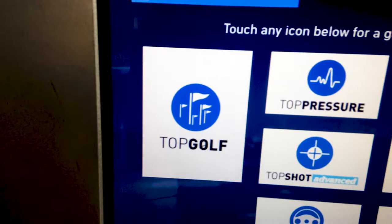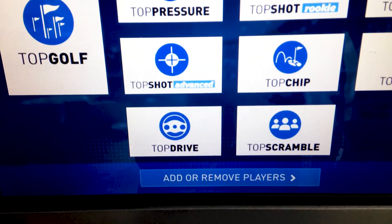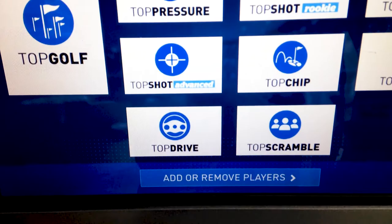The game modes we have are: Top Off, Top Pressure, Top Shot, Practice, Top Score, Chip, Top Drive, and Top Scrambler. You can add more players and do different things. Pretty awesome, and like I said, this is something fun to do, especially on a gloomy day like this. Can't beat it.